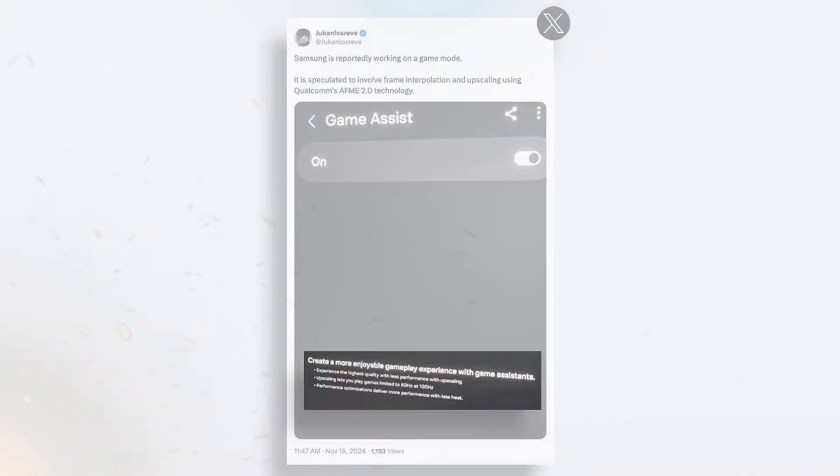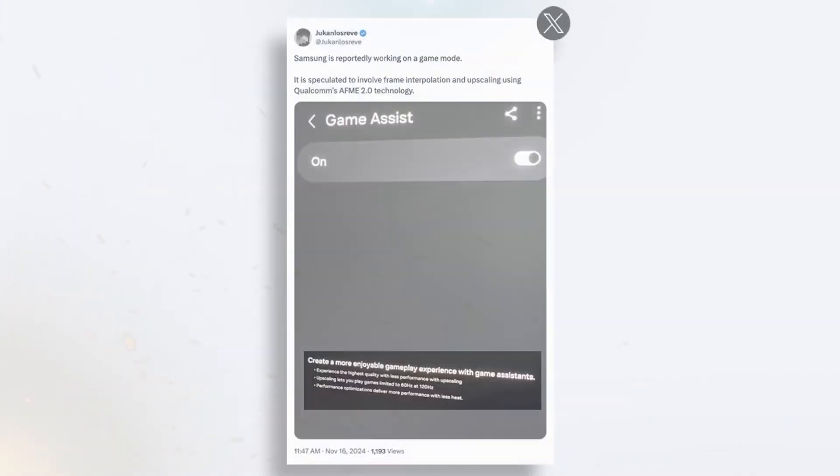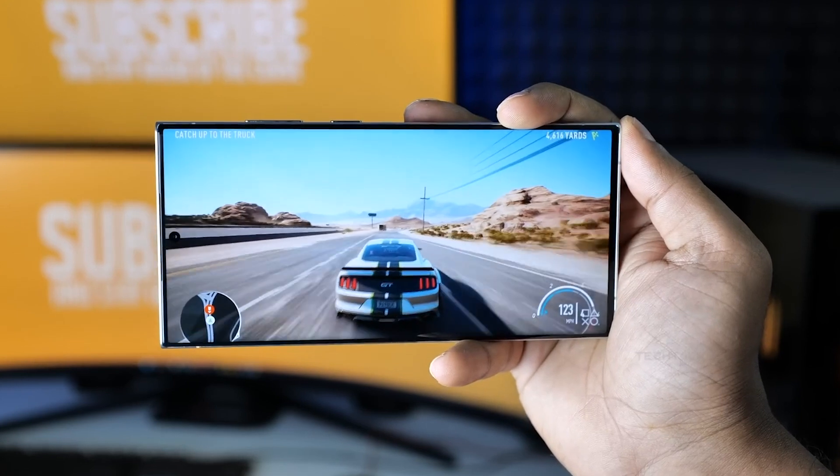For gamers, Samsung's new Game Assist feature promises to upscale 60Hz games to a silky smooth 120Hz. Combined with its powerful hardware, the Galaxy S25 Ultra ensures an unparalleled gaming experience.